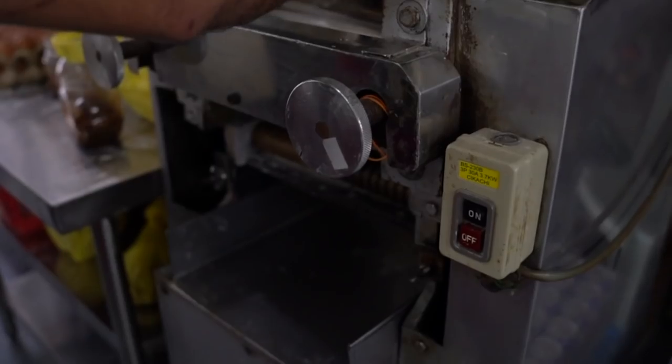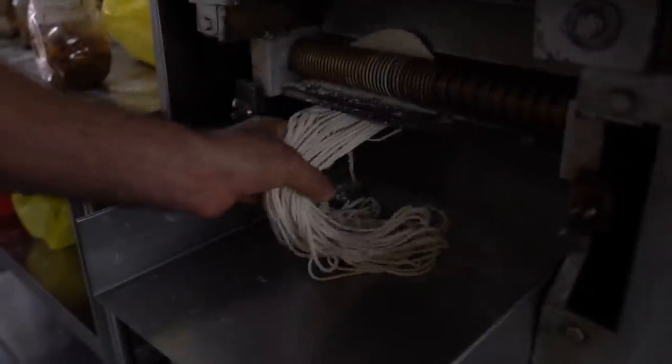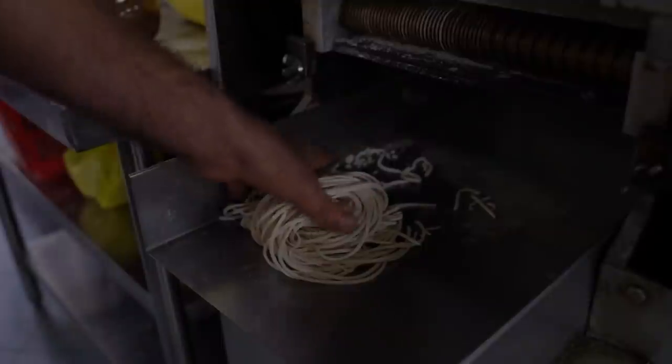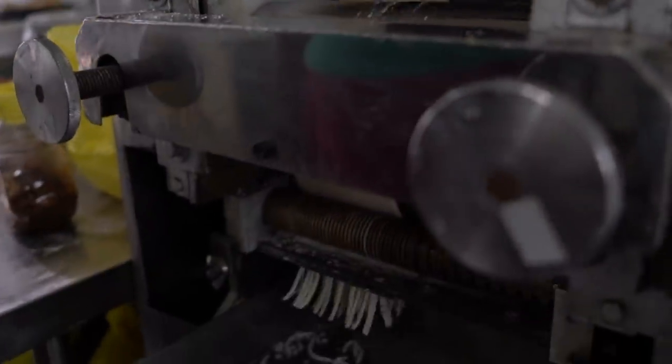Chili pan mi is famous here in KL and it actually started right here. The spot's been here since the 80s. Kin Kin. Legendary. And I just love the way they make the noodles fresh here. The creator of the dish confirms this is the first restaurant in Malaysia — the original, the creator.